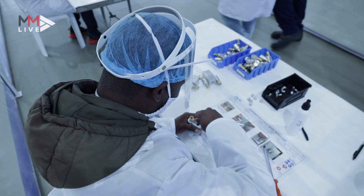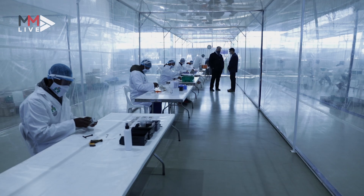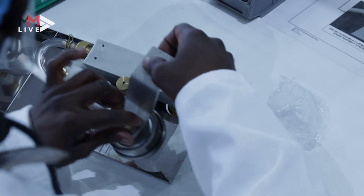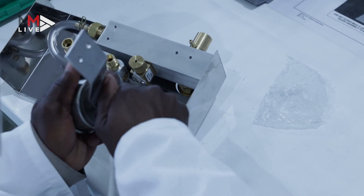We were fortunate that we could take our original design, remove parts, and simplify it to an extent, and we were able to create what we refer to today as the CPAP 100.